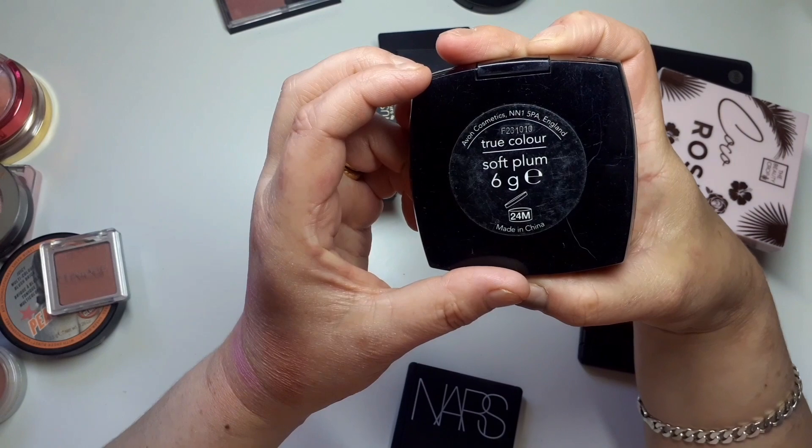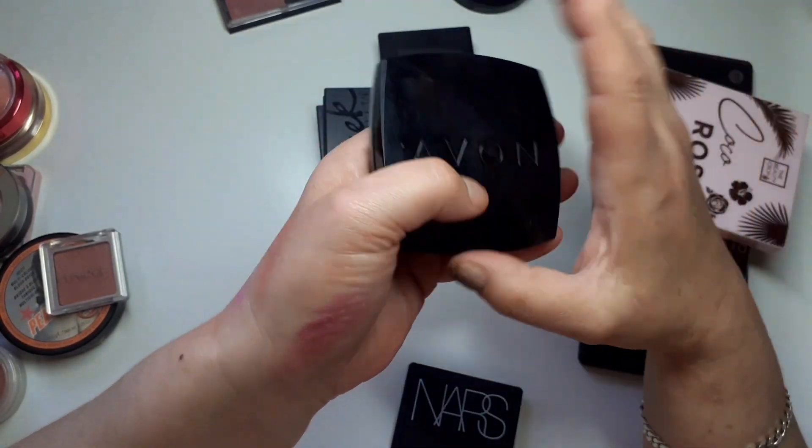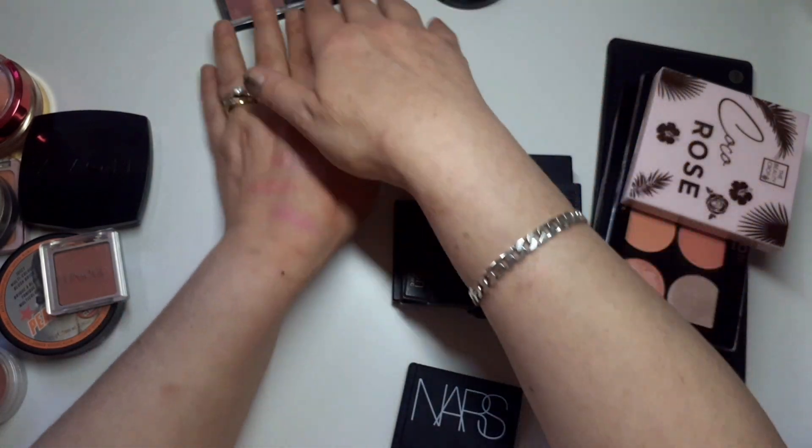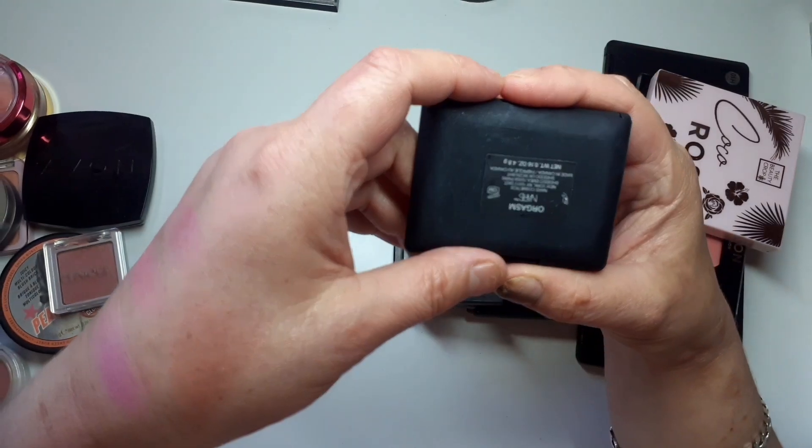Avon Soft Plum — I used to use this all the time but it's got to go. I was going to show you the NARS Orgasm — let me find it and we'll swatch a few together.